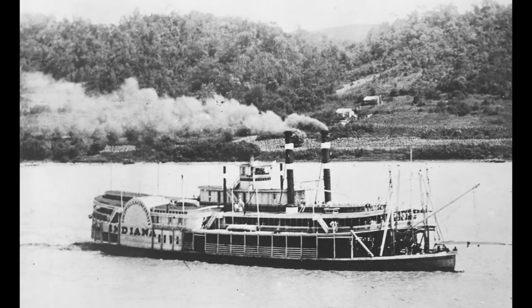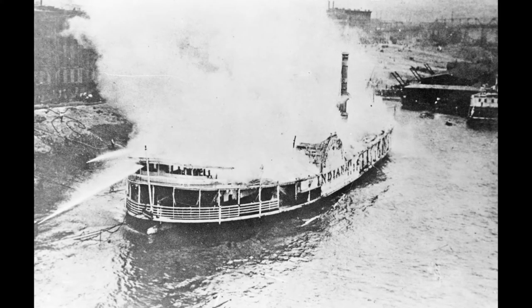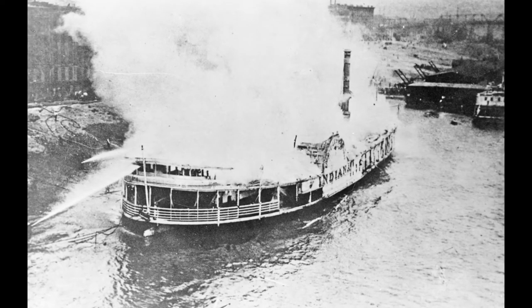The Indiana ran on the Ohio between the two cities until May 1, 1916, when she partially burned at the foot of Main Street on Cincinnati's riverfront. Although the fire destroyed her superstructure, her hull and machinery survived.